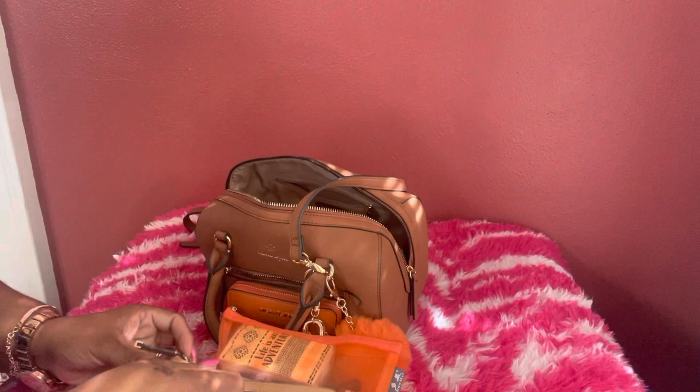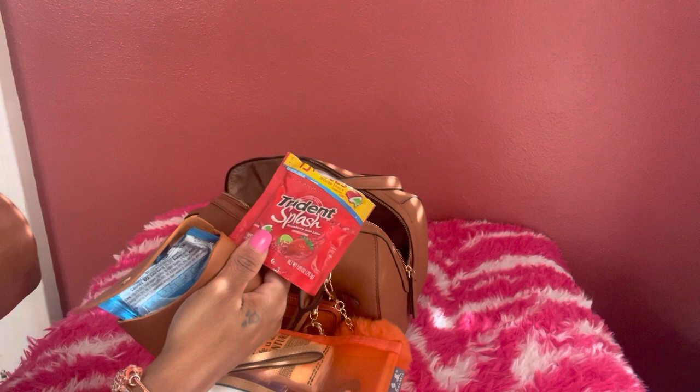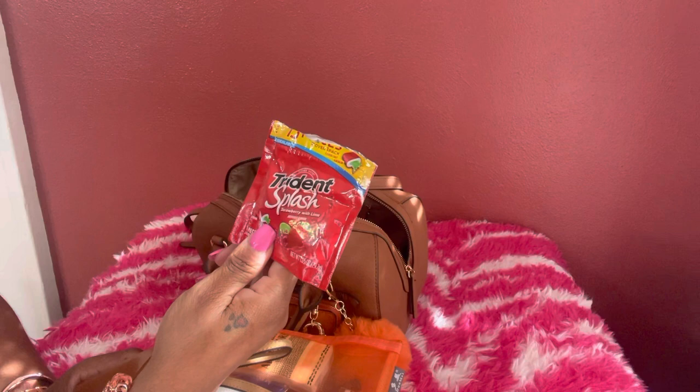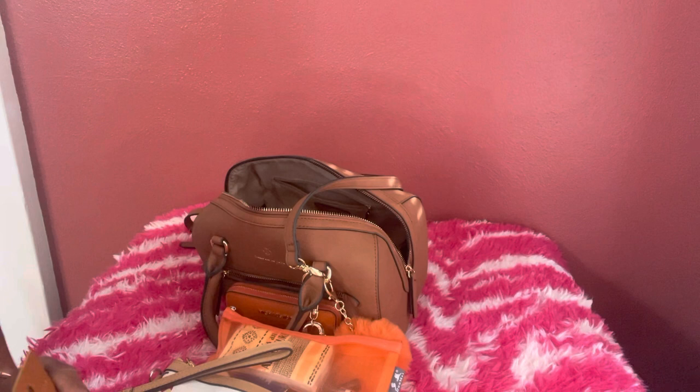Next I have a small pouch from Shein with candy and snacks. I have some fruit snacks, Trident Splash gum in strawberry-lime — they're like little gushers and they're really, really good, my baby loves them — plus peppermint and regular gum.